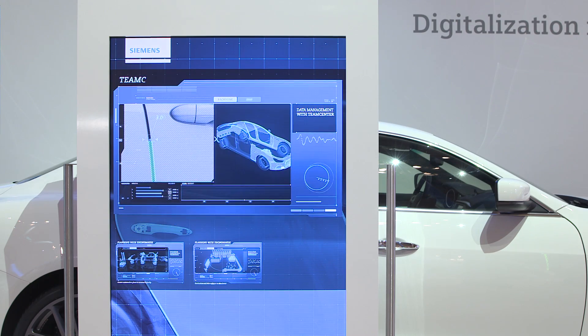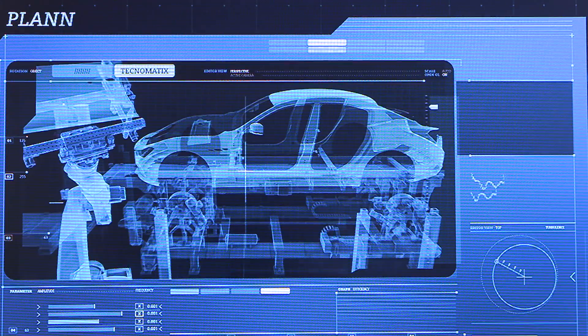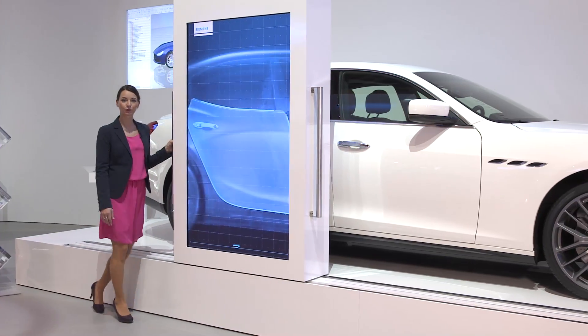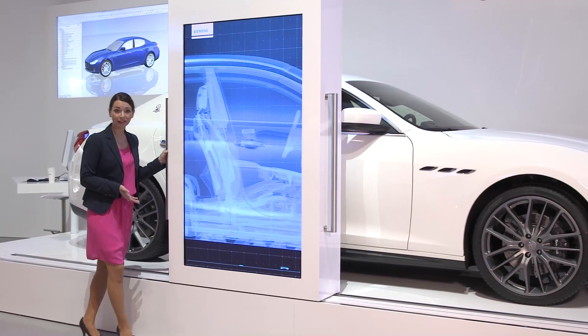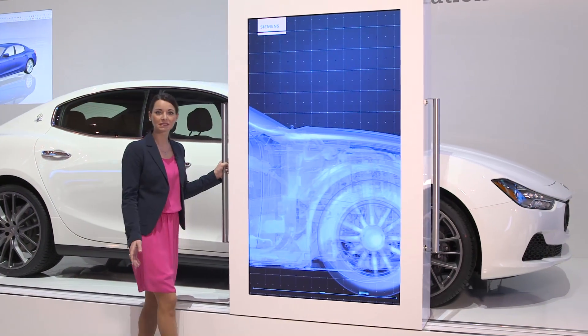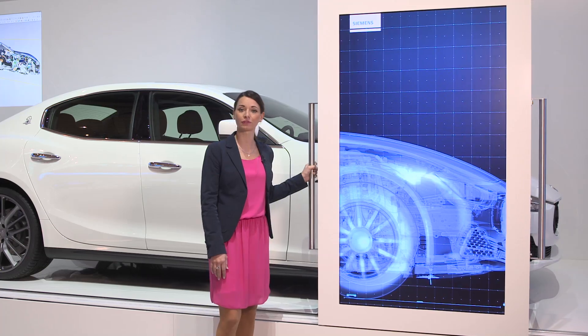The Maserati Ghibli illustrates the advantages of digitalization in the manufacturing industry. All production steps, from component development to automation of the production plant, are seamlessly linked with Siemens technology via a central information source.